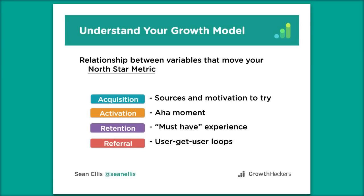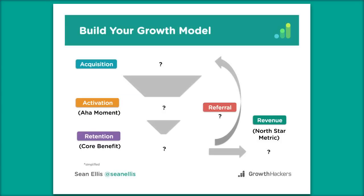Once you've established a North Star metric, you can start thinking about the variables that work together to move it — that's really what a growth model is. A common framework is Dave McClure's Pirate Metrics AARRR framework. Most variables fall within acquisition, activation, retention, and referral. I like to look at it as a flowchart of value delivery — how these things work together through the funnel and referral loop to drive revenue.